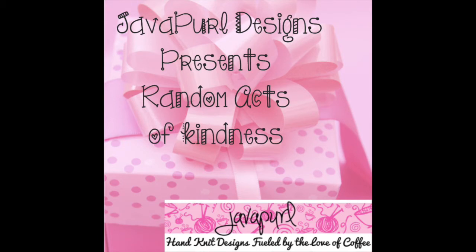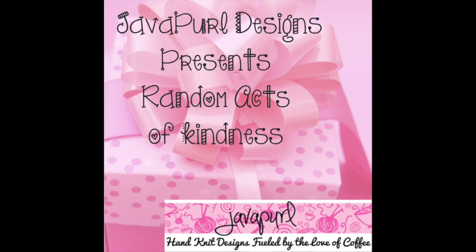You can also enter on YouTube — make sure you're subscribed to our channel, and then on that day's video, post which single pattern you'd like to win. The next morning I will use a random number generator to draw one winner, and I will gift them their chosen pattern PDF via email. Links to our website and Instagram are in the dropdown below. For the entire month of December, you can save 20% on all our single patterns and eBooks in our Etsy and Payhip shops with the code VLOGMAS2021. Our Etsy store is at javapearl.etsy.com and our Payhip store is at payhip.com/javapearldesigns.